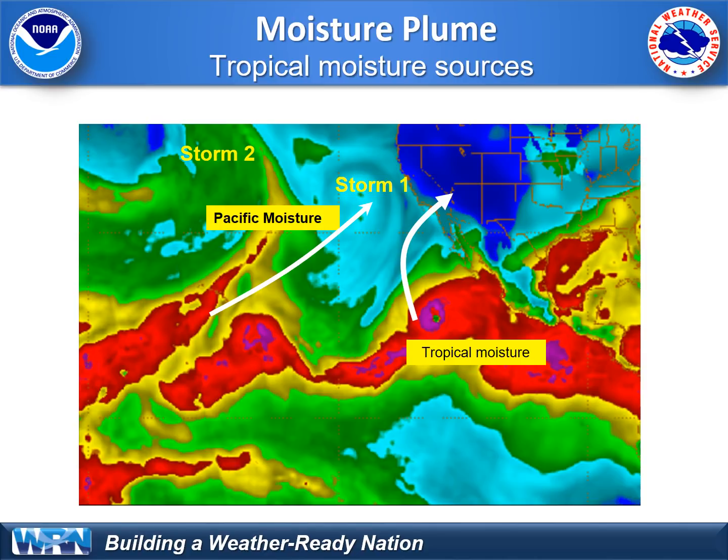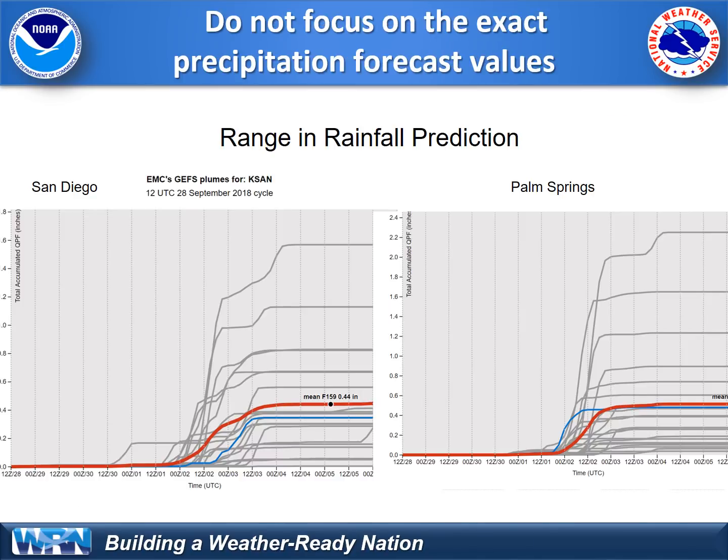Most of our precipitation will come from Storm No. 2, but we will see precipitation as early as Sunday night and Monday from Tropical Cyclone Rosa remnants. How much rain? Computer models are showing big variations in totals. Here's an example for San Diego and Palm Springs.